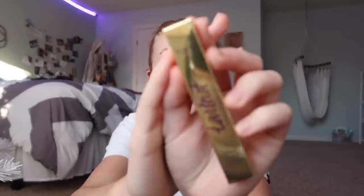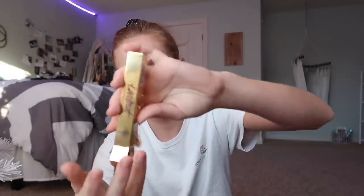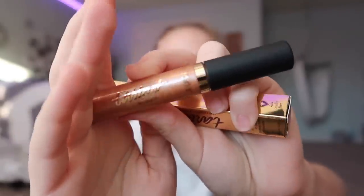This is by Tarte and it is a Shimmering Lip Paint. I have one of their lip paints but it's not shimmering. This one is in the shade Strike Gold, so that's probably gonna be really pretty. And it is — definitely not like an everyday wear, but it looks so pretty. Perfect for the holiday season.